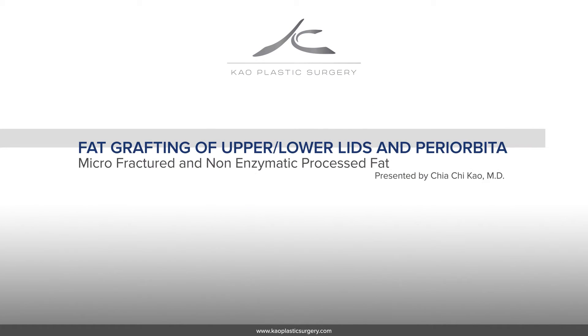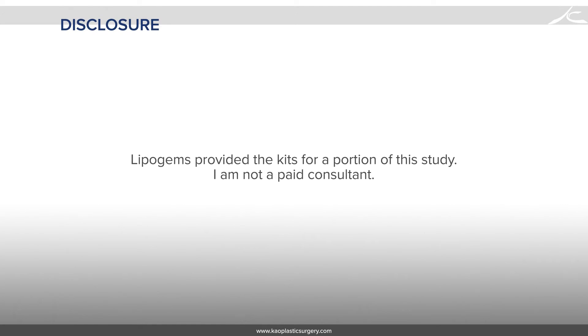Today I will be presenting on fat grafting of the upper and lower eyelids and periorbital area with micro-fractured and non-enzymatic processed fat. Lipogems provided the kits for a portion of this study; however, I am not a paid consultant.